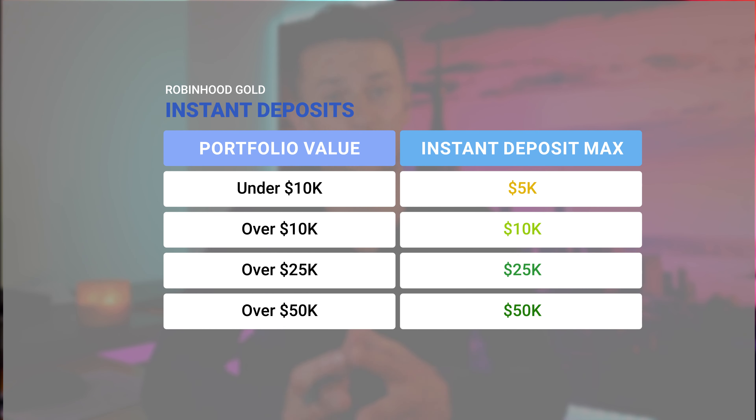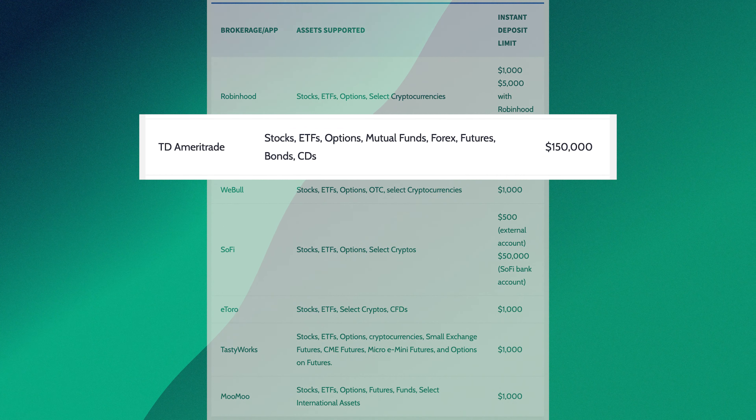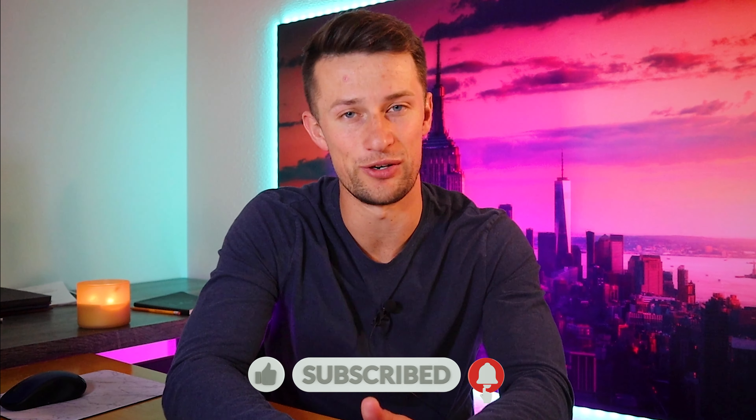That's where the Robinhood Gold advantage comes in. With the Gold feature, you're exposed to a tiered system that allows a whole lot more money instantly available as your portfolio balance increases. I took a look at what other brokerages are doing, and it stacks up really well. The industry standard is essentially $1,000. TD Ameritrade wins by granting access to up to $150,000 instantly, which even the highest Robinhood levels don't match. However, if you're getting more than $1,000 with Robinhood Gold, it places you into one of the better tiers across all brokerages — a really worthwhile feature for bigger investors.